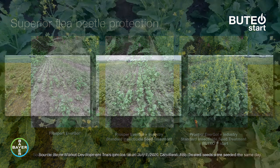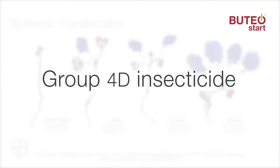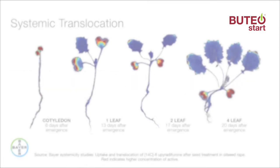Don't just take our word for it — see for yourselves. The power of Buteo Start resides in its Group 4D insecticide that delivers rapid uptake and systemic translocation from cotyledon to leaf margins.